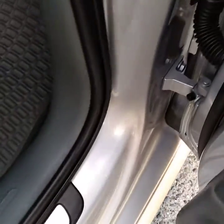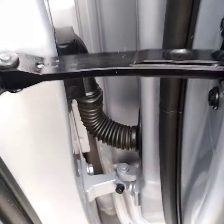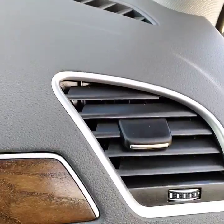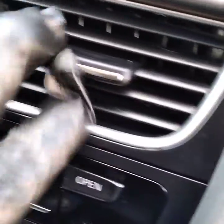Door jams — very important. Getting those as clean as possible, getting the rubber right here and restoring the color to that. All the vents — getting all the dust out of there and restoring the color to those. The dashboard is restored and looking good.